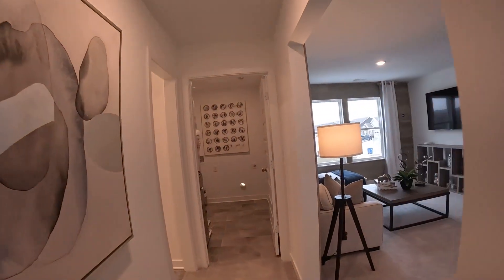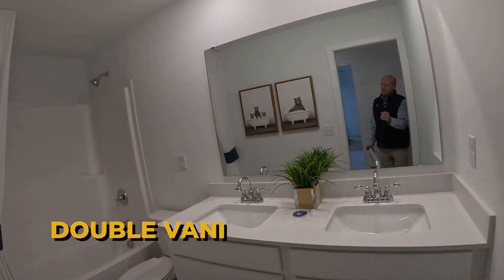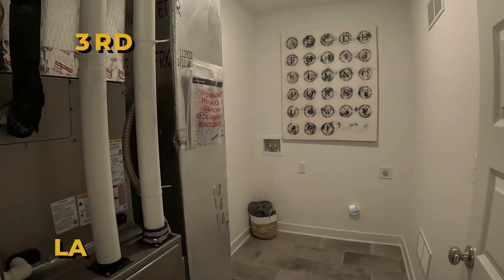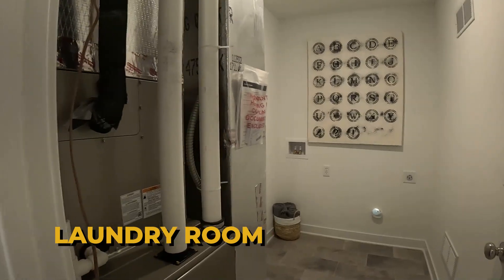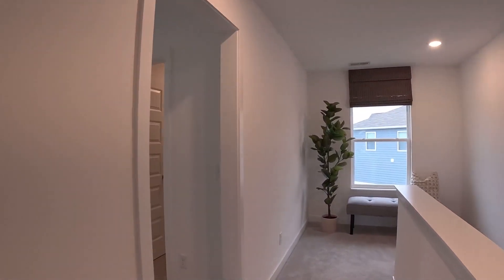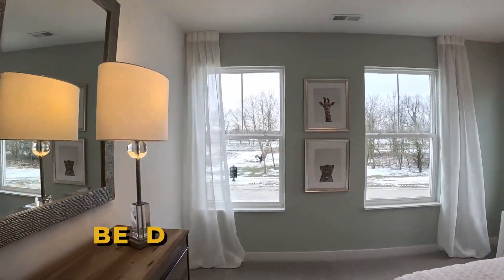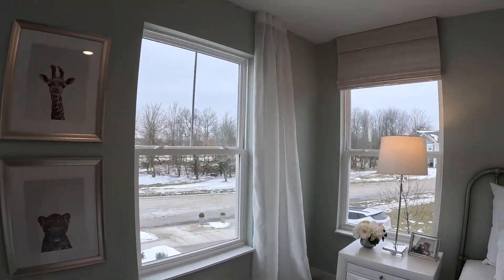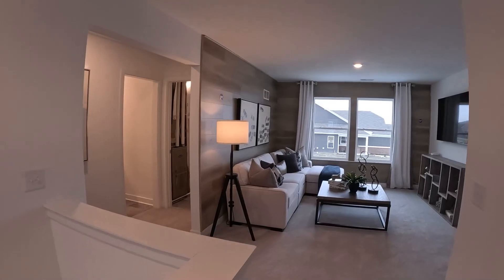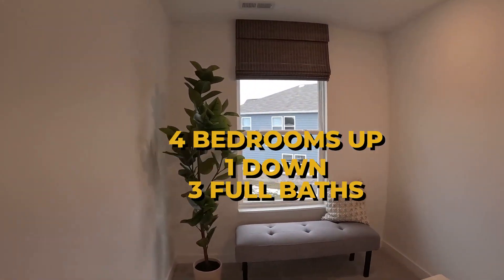Over here we've got a bathroom with double vanities — full bath, so it's the third full bath in the house. There's a laundry room and mechanicals here — very convenient. And there's a fourth bedroom upstairs — lots of light in this room. This is nice, and a walk-in closet on that. One more look at the loft: so four bedrooms upstairs, one down, three full baths.